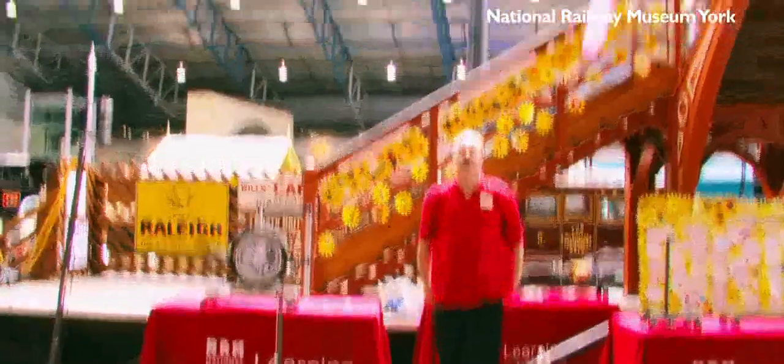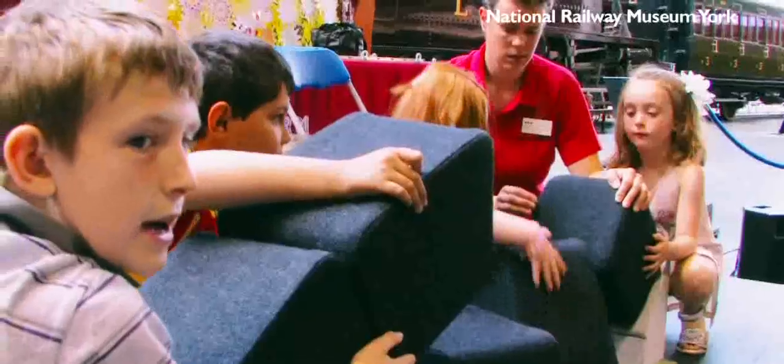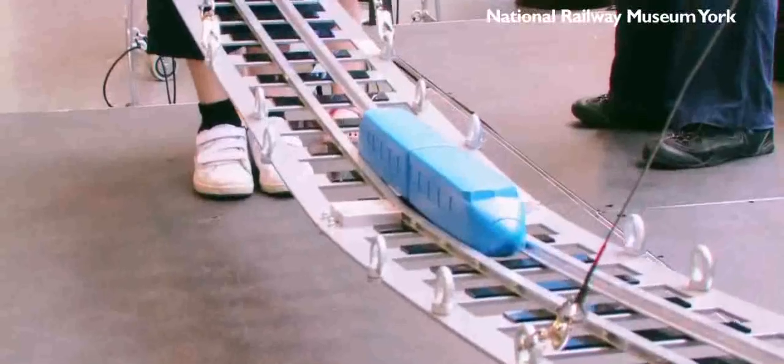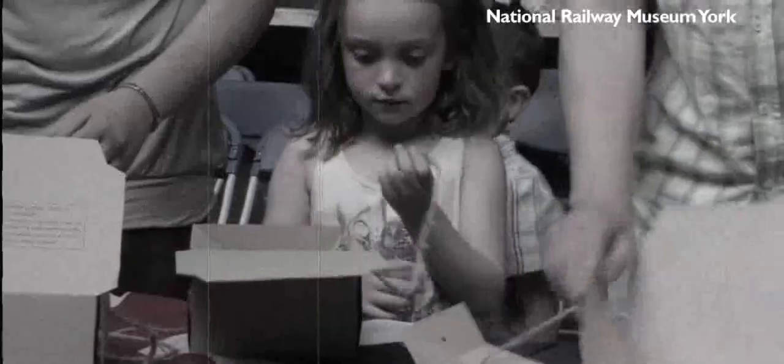For slightly older students at key stage two, we offer a really exciting explosive science show which is all about the forces behind how trains move. We also offer a couple of other workshops such as bridge building, where the children actually become part of the bridges and feel the forces involved, and then on the history side we offer a World War Two workshop where the students learn about the role that the railways played in the Second World War and experience what it was like to be evacuated.